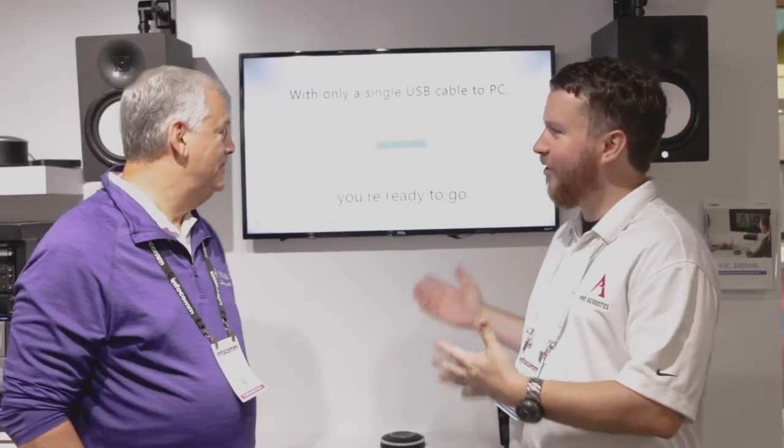Hey everybody, Nathan over at Pro Acoustics here at the Yamaha Unified Communications booth at InfoComm 2019. I'm here with Greg. Greg, what products are we looking at here?